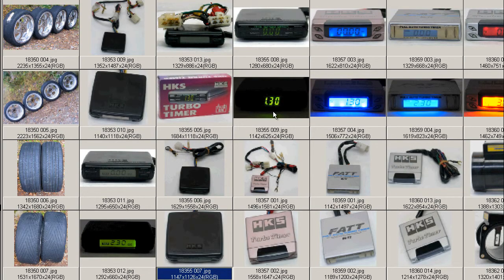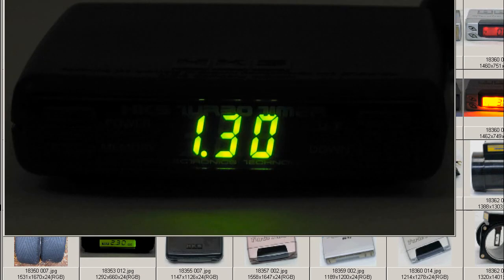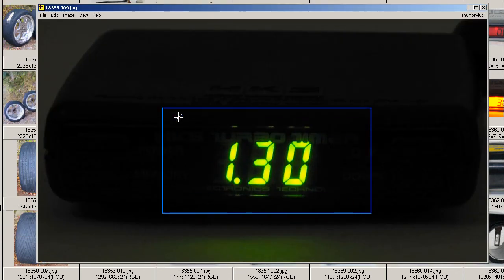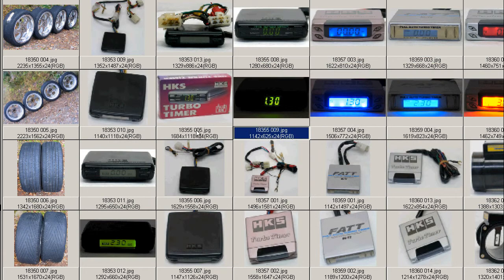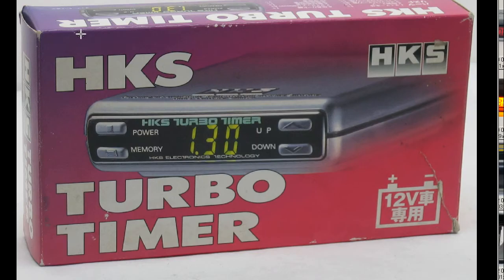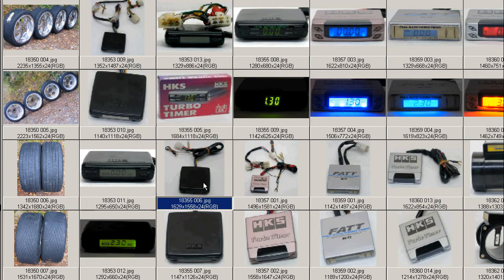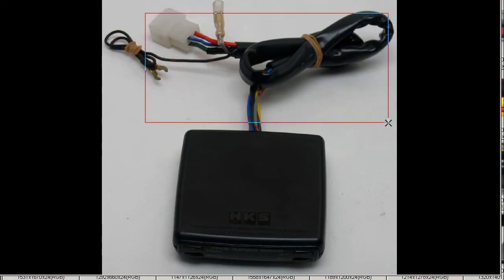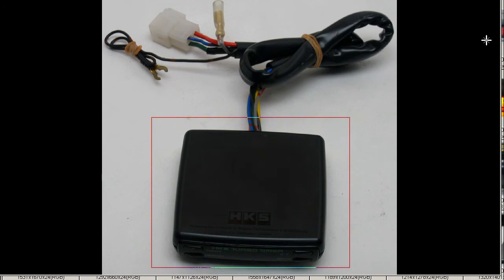A very tidy example of the HKS Turbo Timer. At night, the screen color, as you can see here, is set for a 1 minute and 30 second countdown, and it comes in the box. So the HKS Turbo Timer for a 12-volt vehicle, and the unit has a universal harness that is spliced into the ignition.